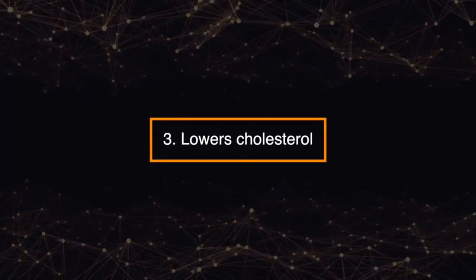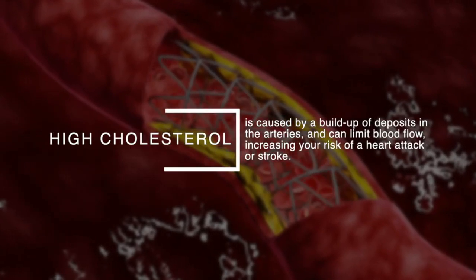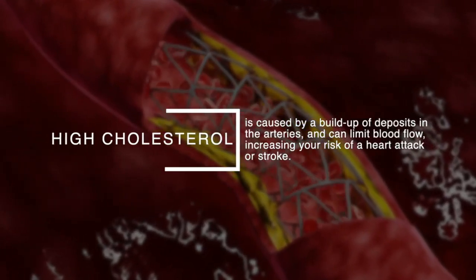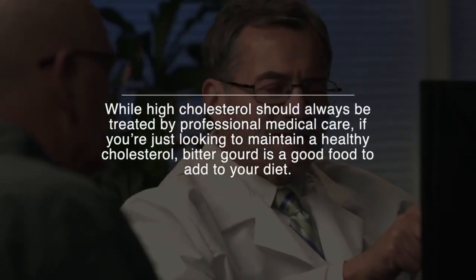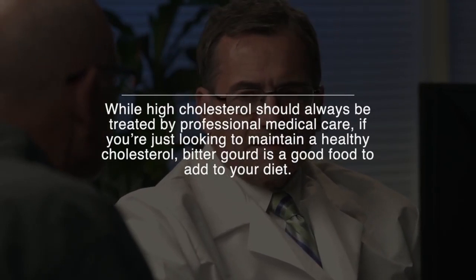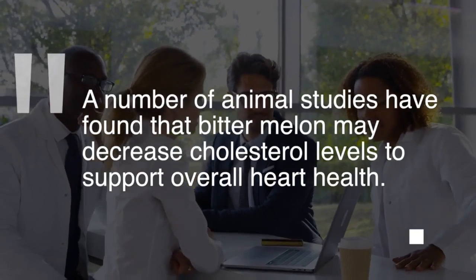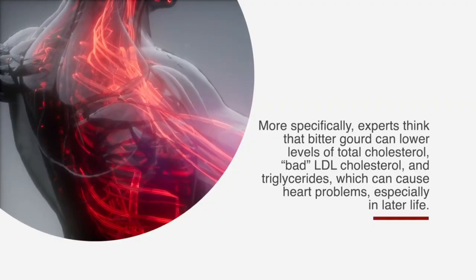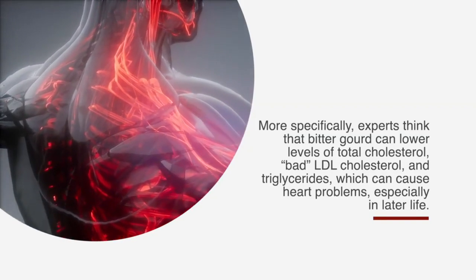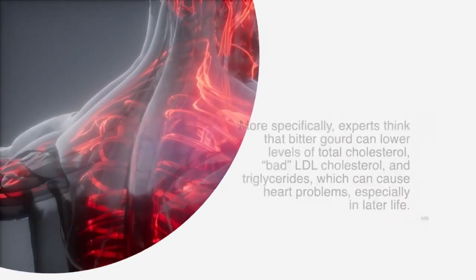Number three: lowers cholesterol. High cholesterol is caused by a buildup of deposits in the arteries and can limit blood flow, increasing your risk of a heart attack or stroke. While high cholesterol should always be treated by professional medical care, if you're looking to maintain healthy cholesterol, bitter gourd is a good food to add to your diet. A number of animal studies have found that bitter melon may decrease cholesterol levels to support overall heart health. Experts think that bitter gourd can lower levels of total cholesterol, bad LDL cholesterol, and triglycerides, which can cause heart problems, especially in later life.